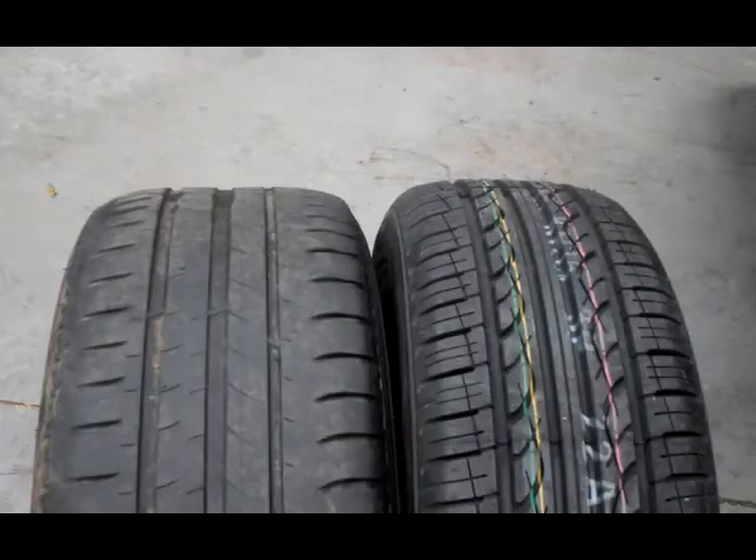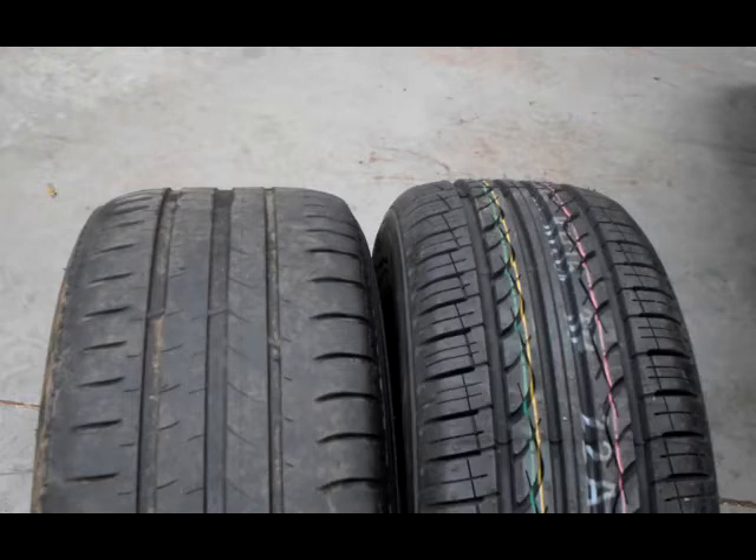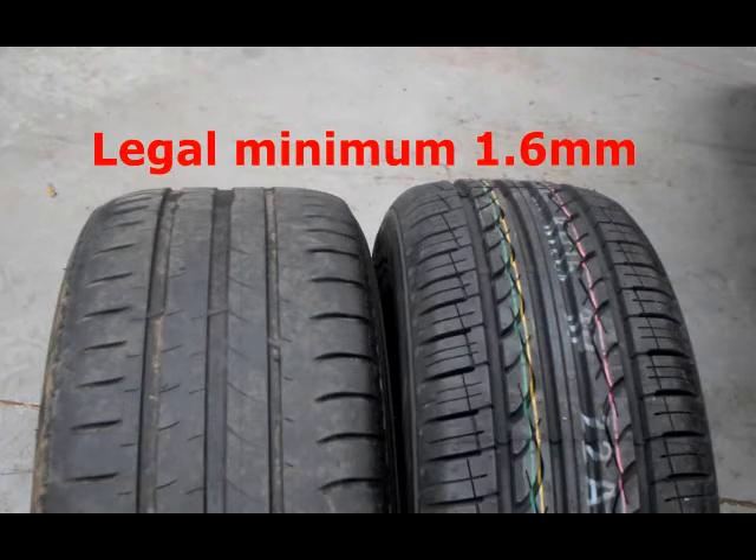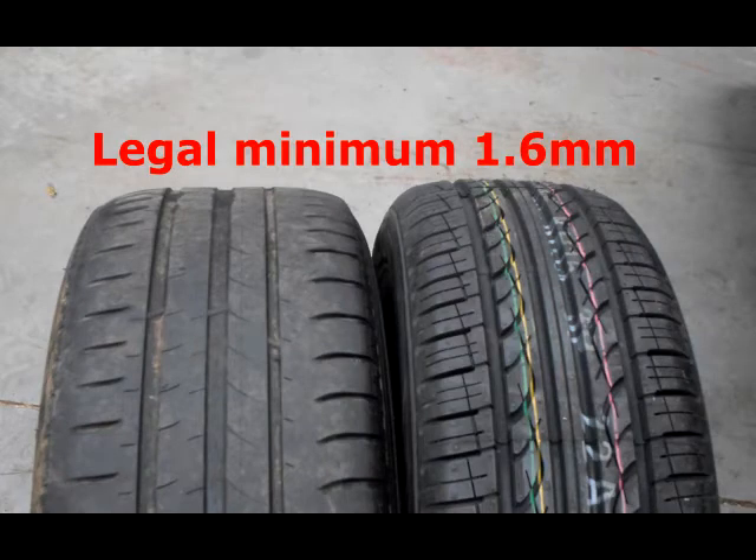Take, for example, your tyres. The depth of tread impacts not only on your car's ability to grip the road surface, but more importantly your stopping distance. Whilst the legal minimum tread depth is 1.6mm, most manufacturers recommend changing your tyres once they drop below 3mm.